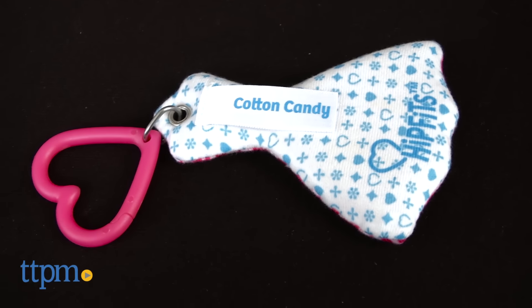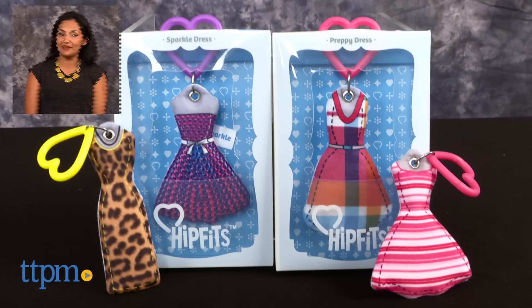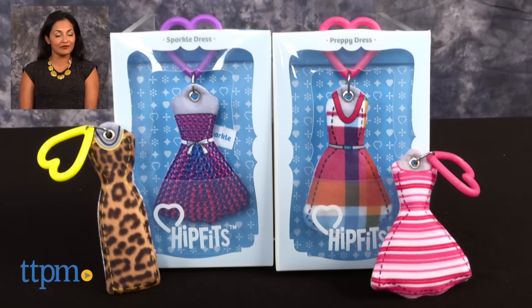HipFits are for ages 6 and up and made by HipFits LLC. For more information on where to buy and current pricing, come find us at TTPM, and subscribe to our YouTube channel for more reviews every day.